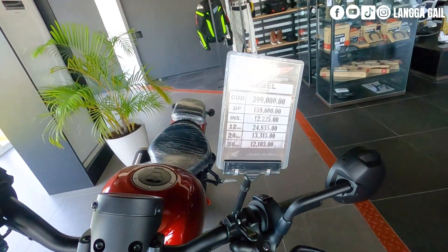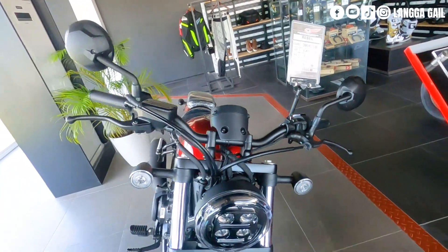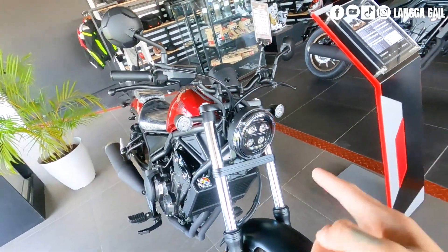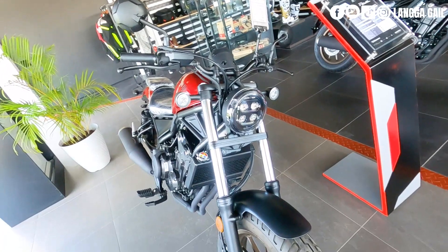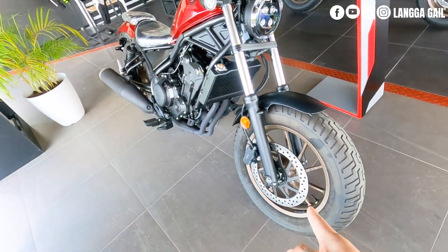Meron din po siyang 12 months up to 36 months na mapagpipilian ng monthly. Yung headlight, naka-LED. Turn signal, naka-LED din. At the same time, naka-inline 2-cylinder with single hydraulic disc brake.